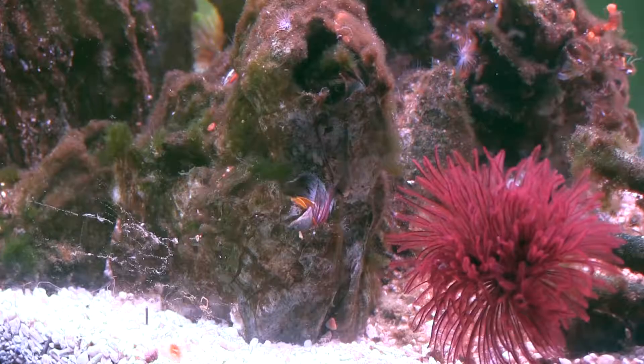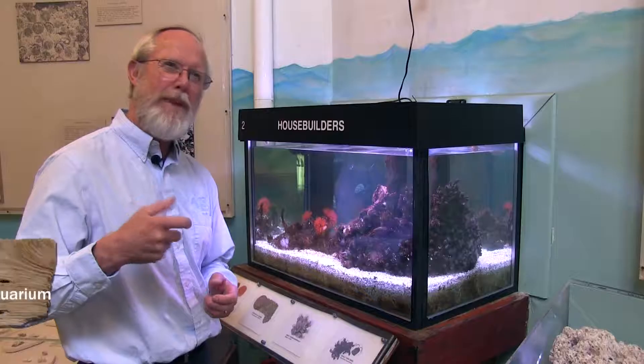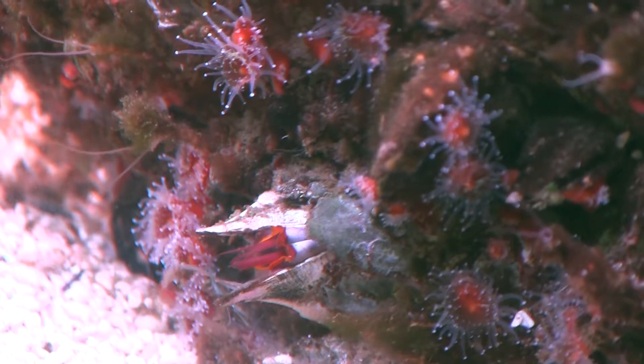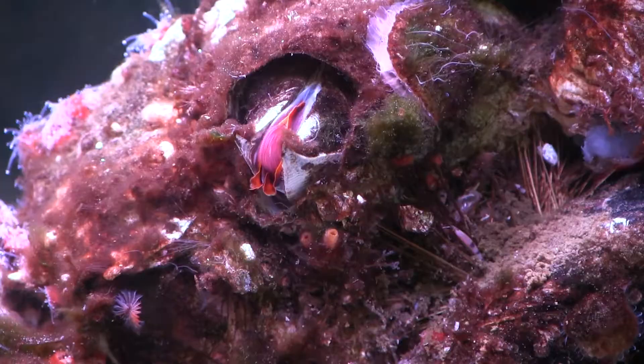We then visit the Cabrillo Marine Aquarium where the director, Mike Schatt, helps explain how these animals can continue to grow while they live in such a hard shell.